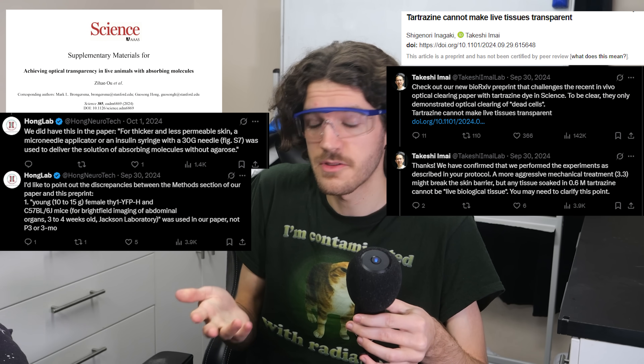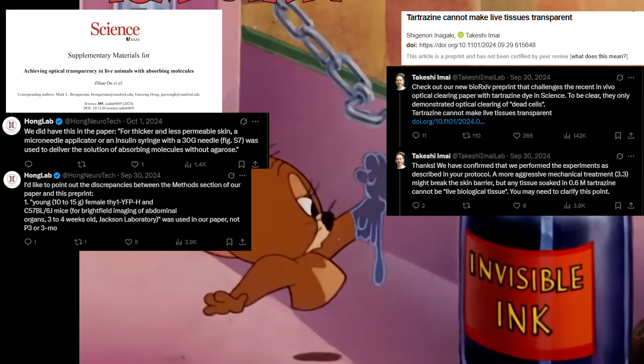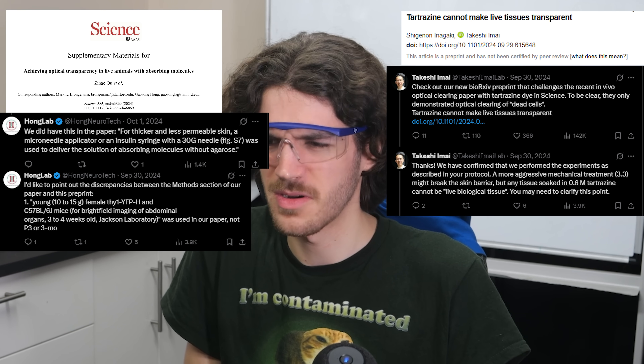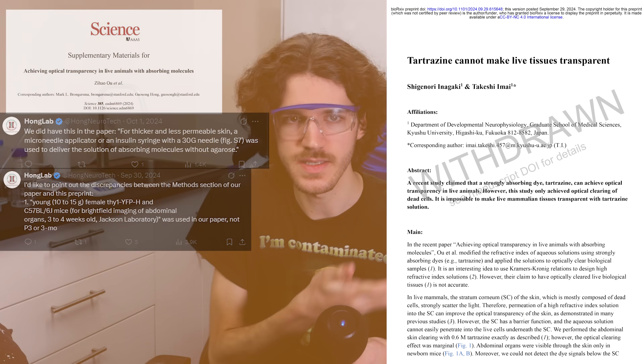They also quoted another fact about using different ages of mice — I'll give them credit for that. If you're not going to follow the original paper, your results might differ. So I don't know who's right or wrong anymore; they're kind of both right and wrong. But in the end, the disputing author gave in and decided to withdraw their paper.